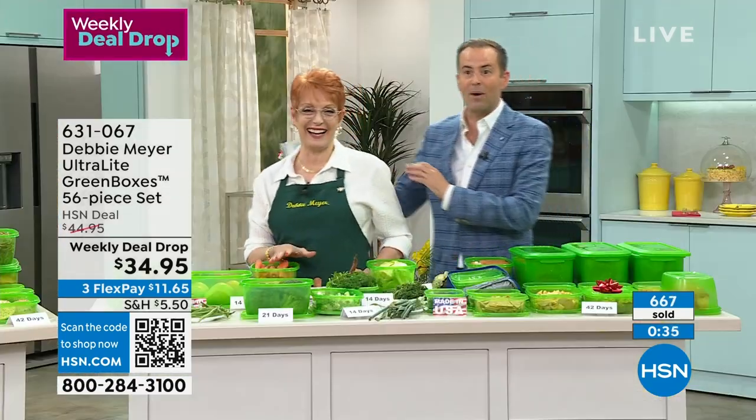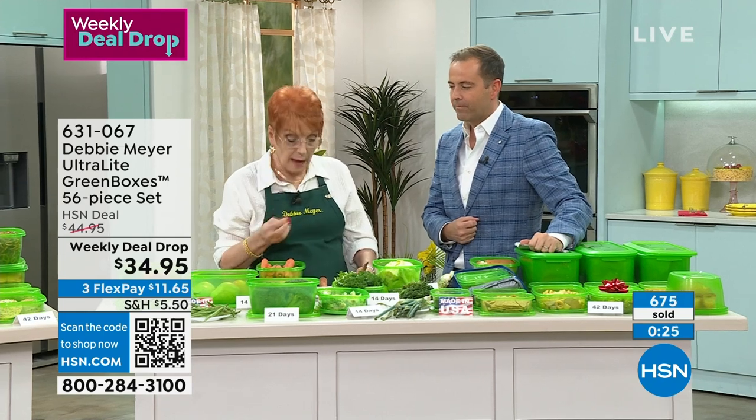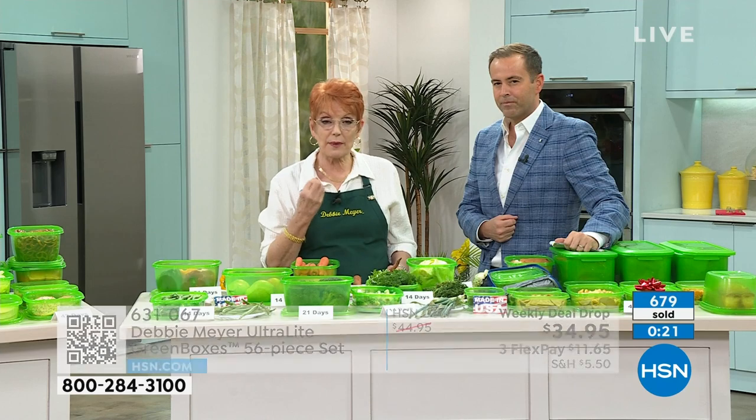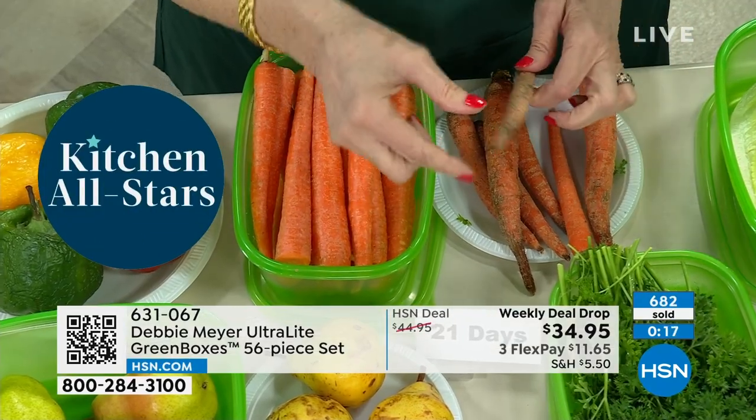We're approaching a thousand sold. It is the first time back for Debbie Meyer Ultralight in a long time — and me. The demand is bigger now than ever because the buzzwords of America and the world are stop wasting food, stop wasting your money. This is like giving yourself money. That carrot that you can tie a knot in is a crime against nature — when you simply put them in my green box, you get this.